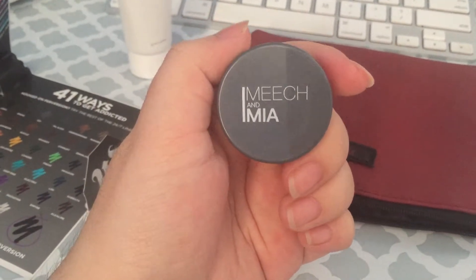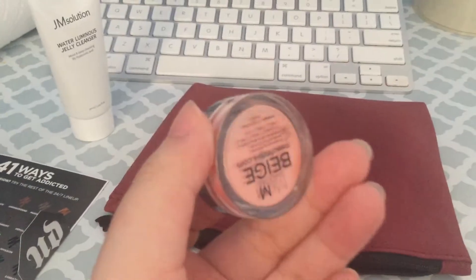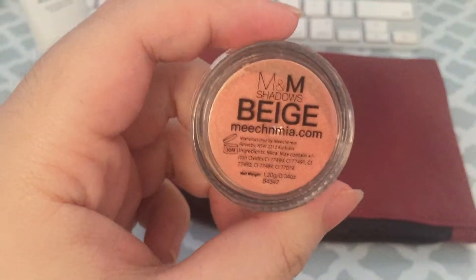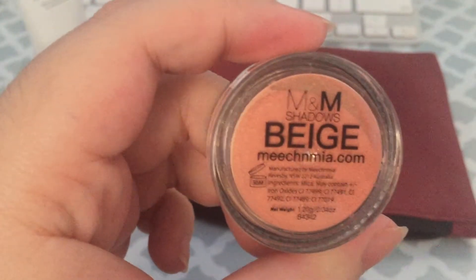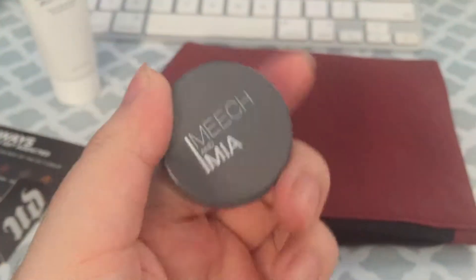Next is Mitch — sorry if I pronounced it wrong — eyeshadow.